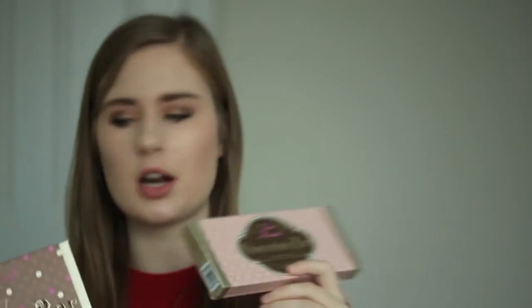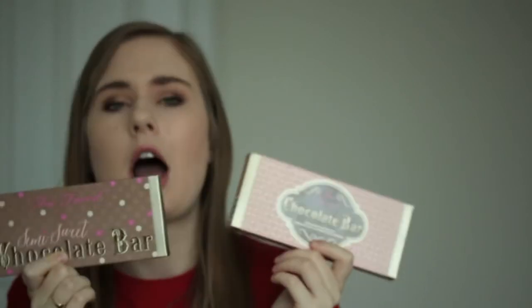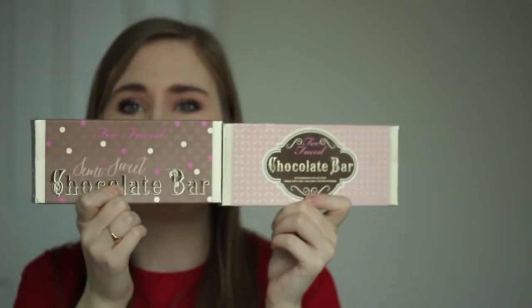The next two products are very similar — they're both eyeshadow palettes, and they're both still in their packaging because I'm obsessed with keeping cute packaging. These didn't come out this year — I think they came out in 2013 and 2014 — and a new palette just came out this month which I ordered and should be arriving in a few days. These are the Too Faced Chocolate Bar palettes.